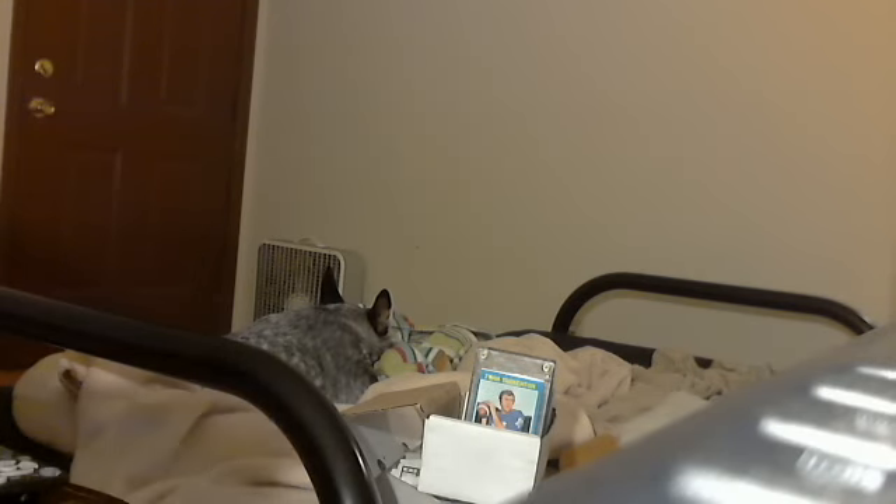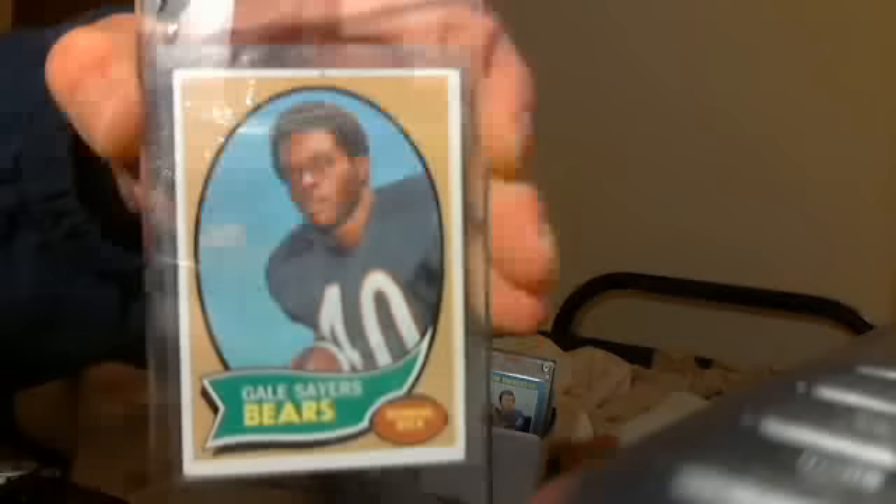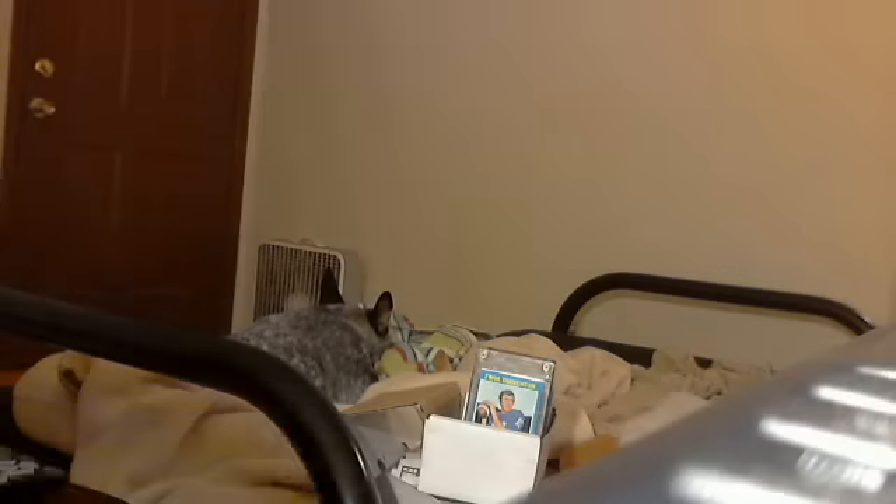Here's a 1970 Gale Sayers. I'll take $15 for it.